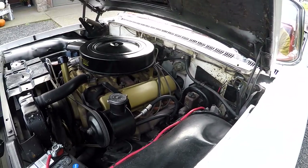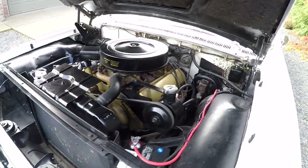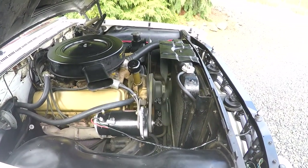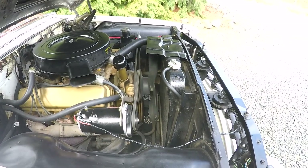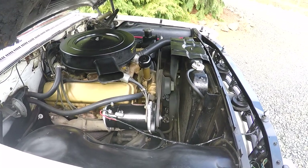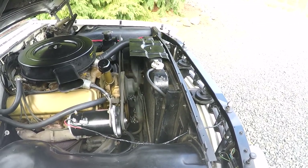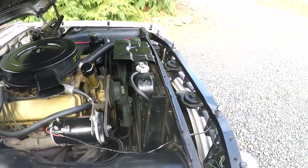It actually does run real nice. You can hear a little bit of fan noise there, nothing big. It is a cold-blooded little guy — it will start right up, but you really have to warm it up before you take it out for a spin. When you start putting your foot on the gas when it's cold, it likes to die. So just give it five minutes — get a little coffee, hang out for a few minutes before you take off.